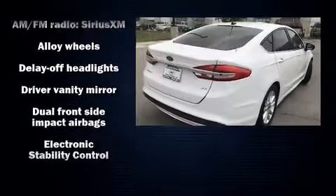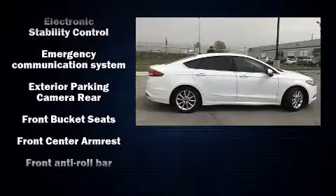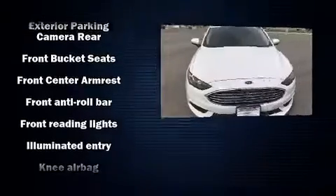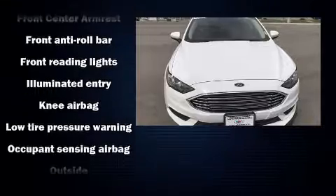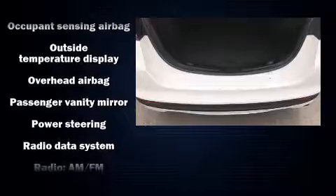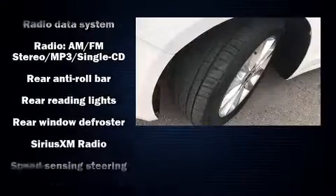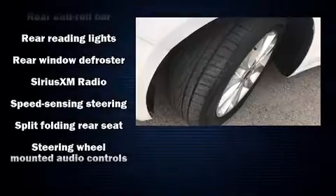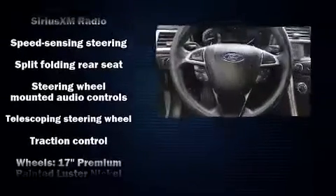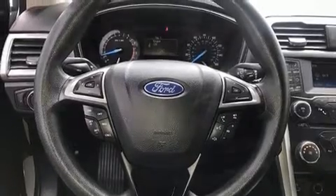Passenger security is always assured thanks to various safety features such as dual front impact airbags, head curtain airbags, traction control, brake assist, a panic alarm, and four-wheel disc brakes with ABS. This car was designed with safety in mind, and it also arrives with a Carfax history report providing peace of mind with detailed information.